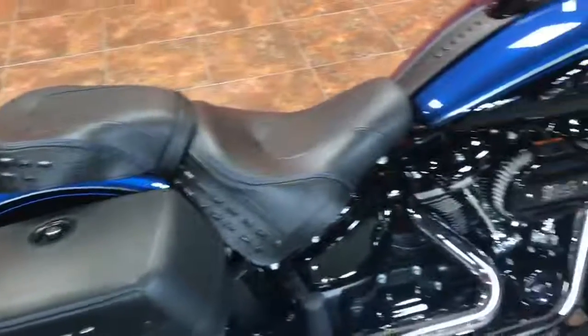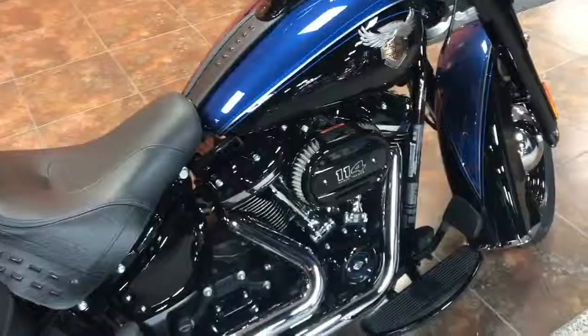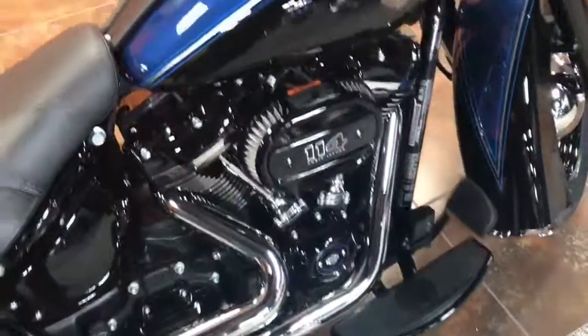This is the all-new FLCS — this is the Heritage Softail, and this is the anniversary edition. This bike is in legend blue with the vivid black two-tone.